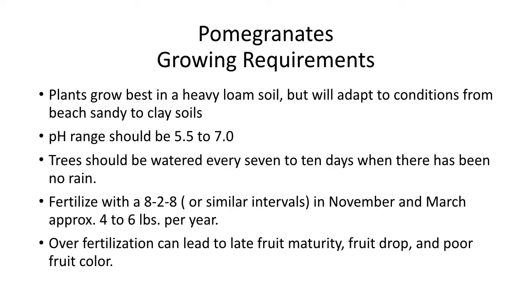Pomegranate growth requirements: plants grow best in a heavy loam soil, but are well-adapted to conditions from beach sand to clay soils. pH ranges from 5.5 to 7, which is pretty much where most of our soil is in the state of Florida. We can be a little more acidic than that, so you want to check it out.